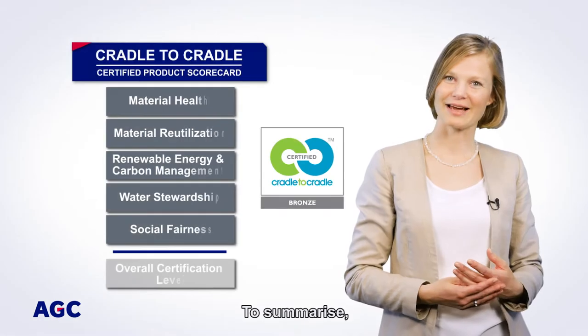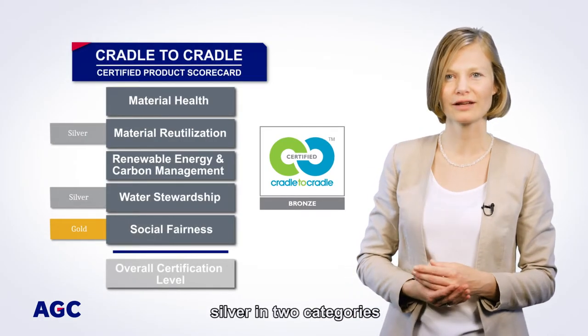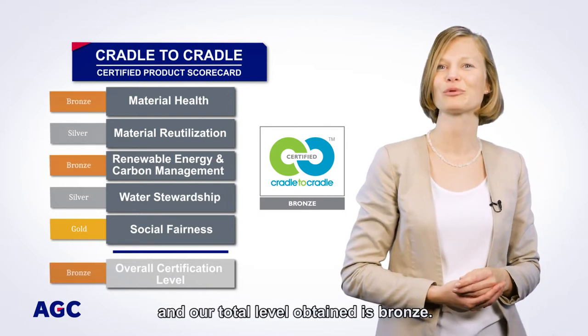To summarize, we reached gold in one category, silver in two categories, and our total level obtained is bronze.